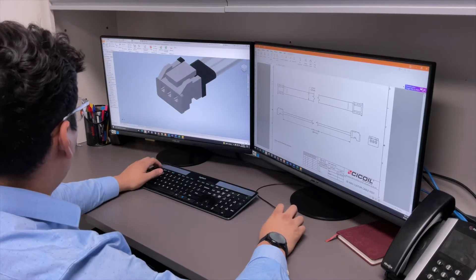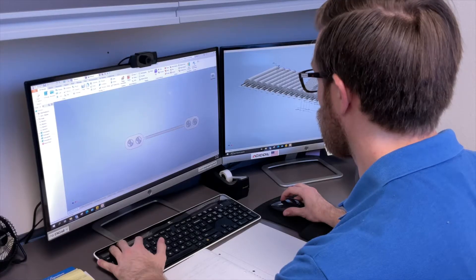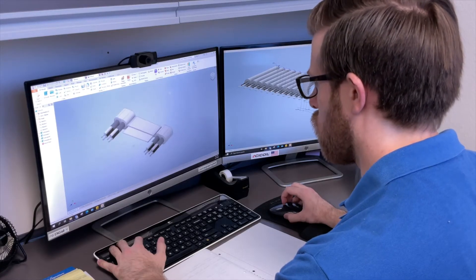This is our engineering team here in our design development center. This is where our engineers work and collaborate with our customers to design new cable assembly solutions for their applications. They also work very closely with the engineering techs that are just steps away from here.